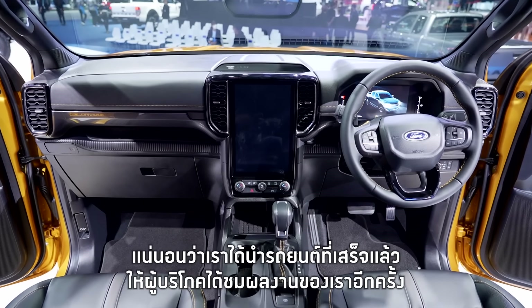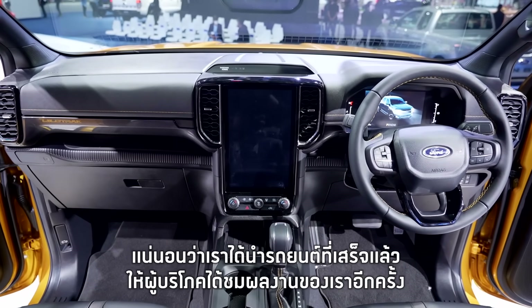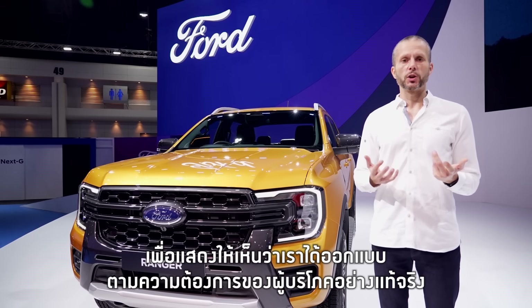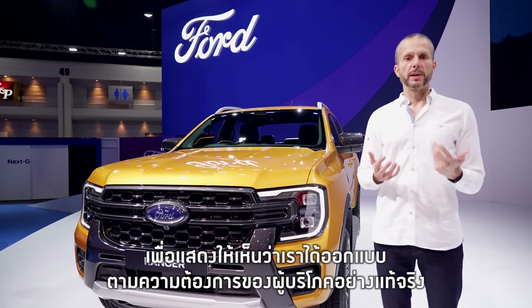And then of course, we've also gone to speak to customers with the real vehicles and actually shown them what we've done. We're absolutely obsessed with making sure that everything that we're doing is meeting those customer needs.